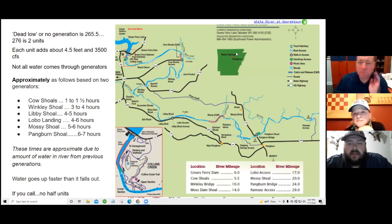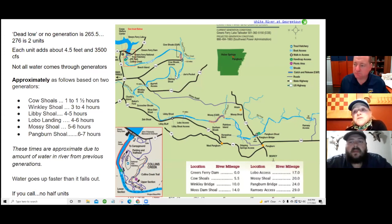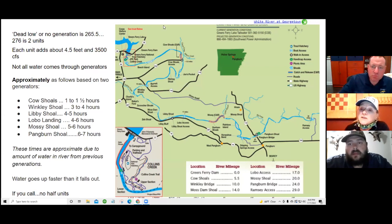Question: how much of a difference does it make if they're generating one unit versus two in terms of how fast the water travels? Cody: It makes quite a lot of difference. One unit will be a lot slower — if they flip the switch to one unit at 8 in the morning, I'd guesstimate about five to six hours for it to hit Lobo. Two units — it's going to hit Lobo in about four hours. If they flip that switch at eight on two units, I've seen it even sooner than that depending on how much water is already there.